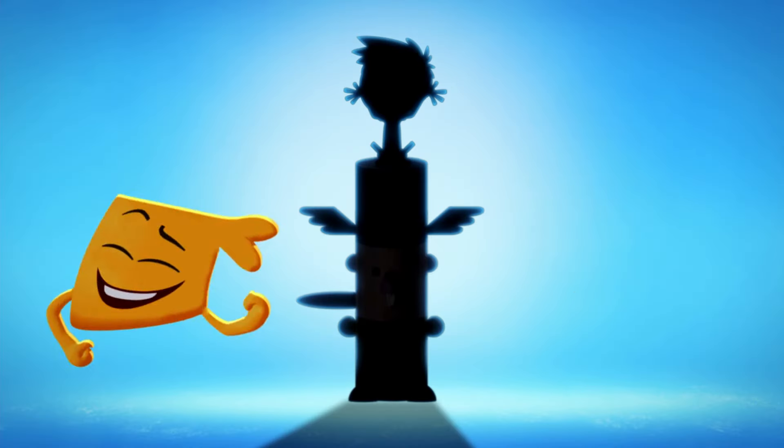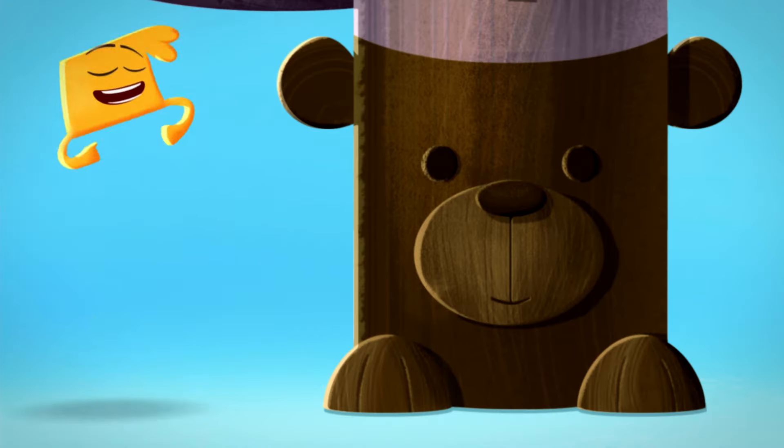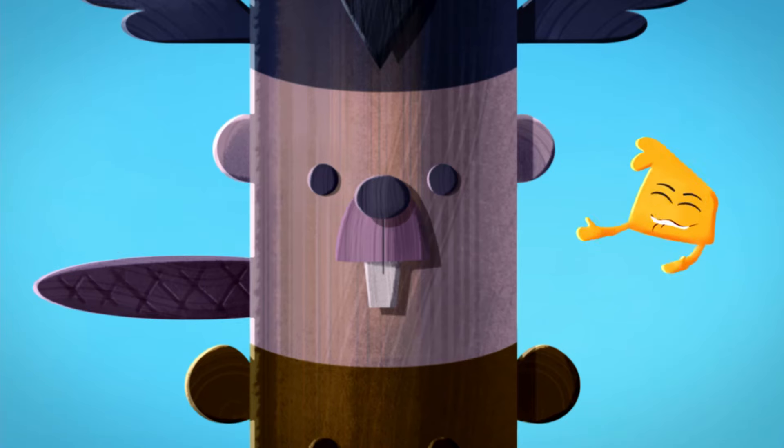Hey, look! A totem pole! Let's see what animals we can find! What has really big paws and cute little ears? A bear! What has really long teeth and a big wide tail? A beaver!